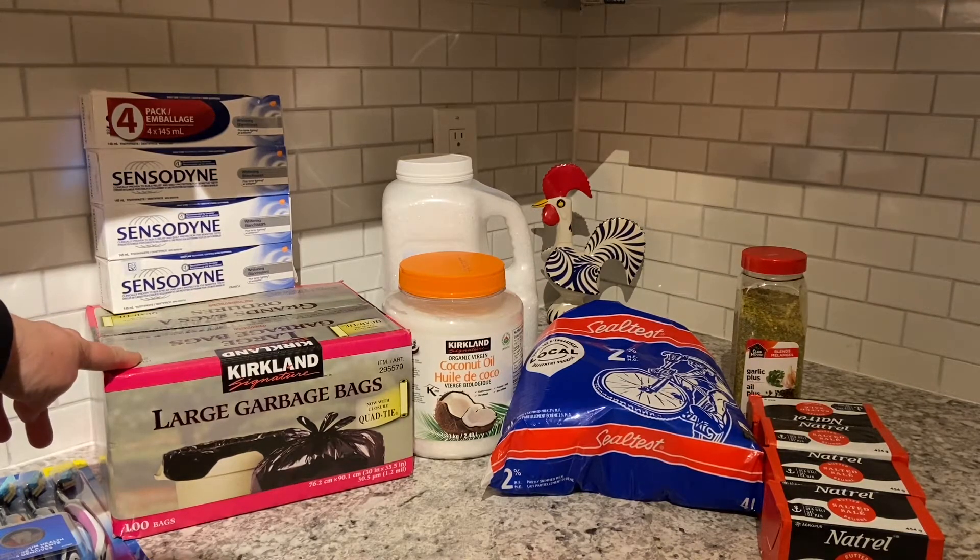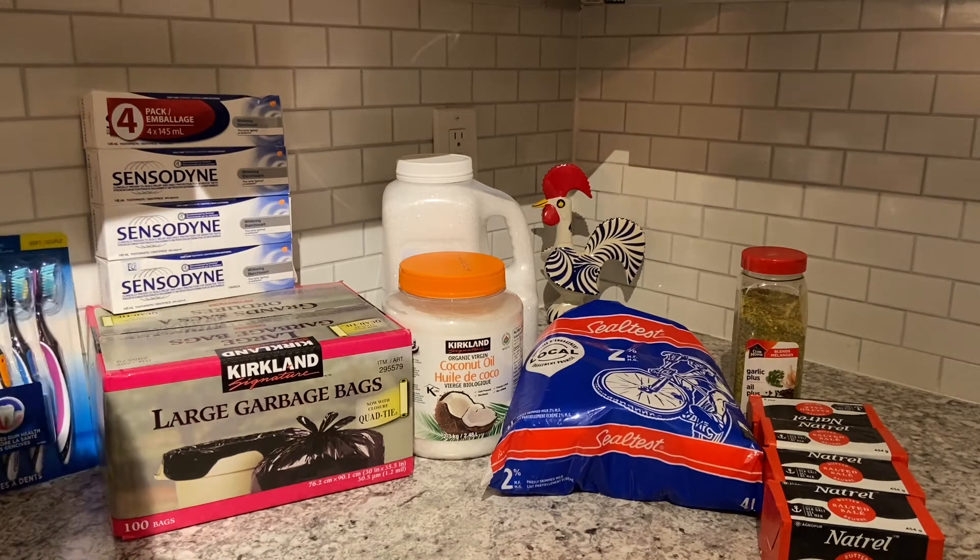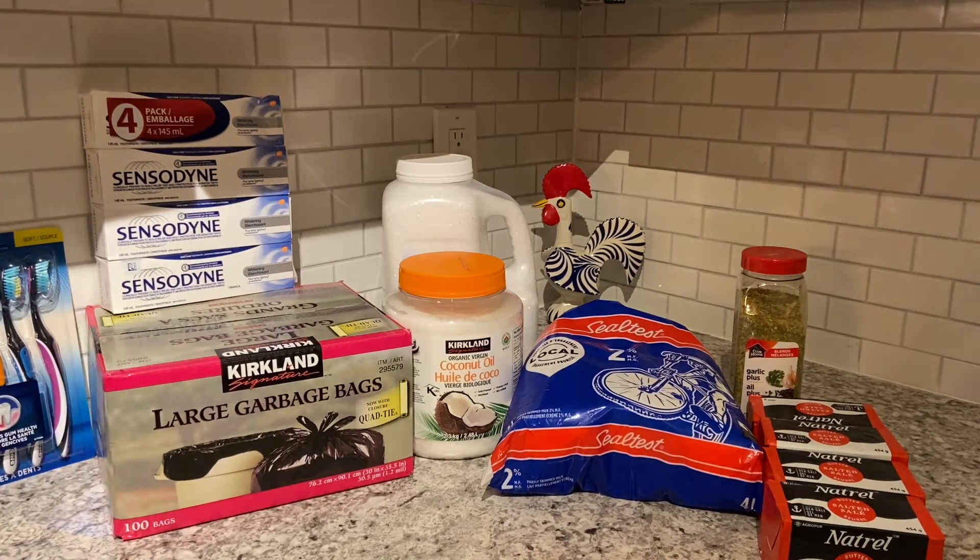I also purchased the Kirkland garbage bags. This is the large size — 30 inches by 35 inches, a hundred bags — and this box cost $12.99.